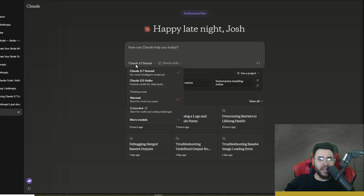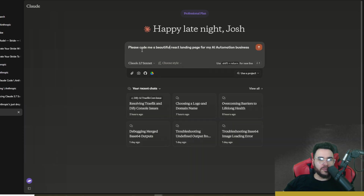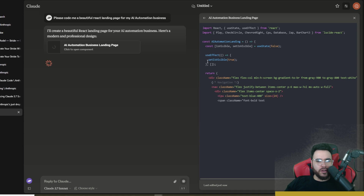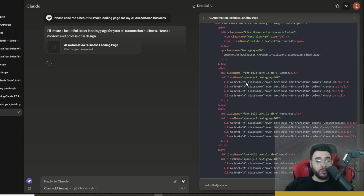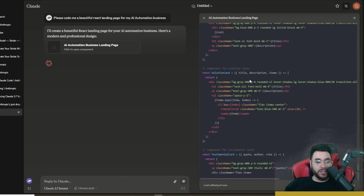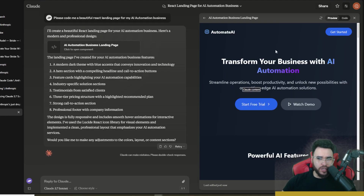It's very simple to start using Claude Sonnet 3.7 — just go to claude.ai, select Claude Sonnet 3.7, and choose either normal or extended thinking mode. Here I'm prompting it to code a beautiful React landing page for an AI automation business. It's started coding very quickly and is writing a lot of code — very in-depth.